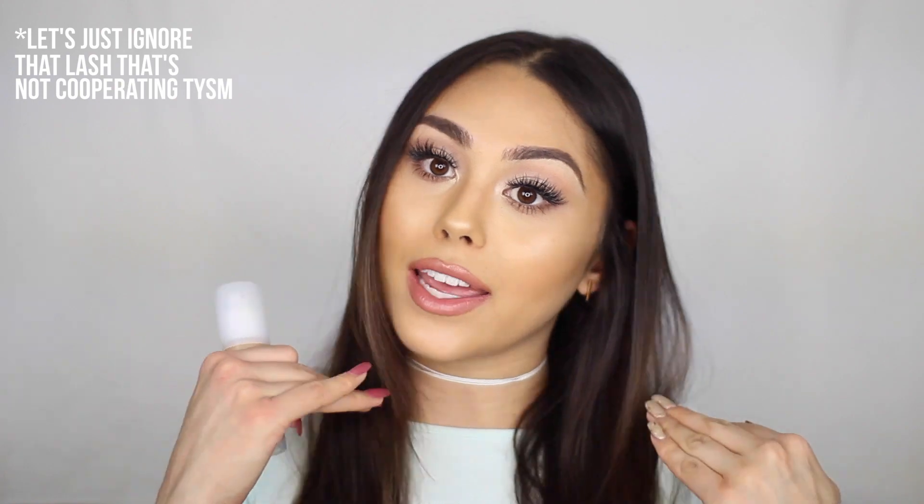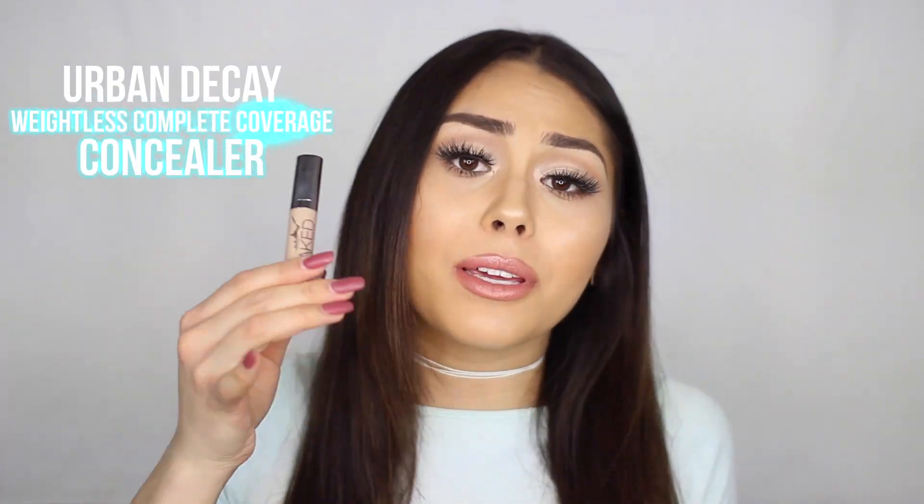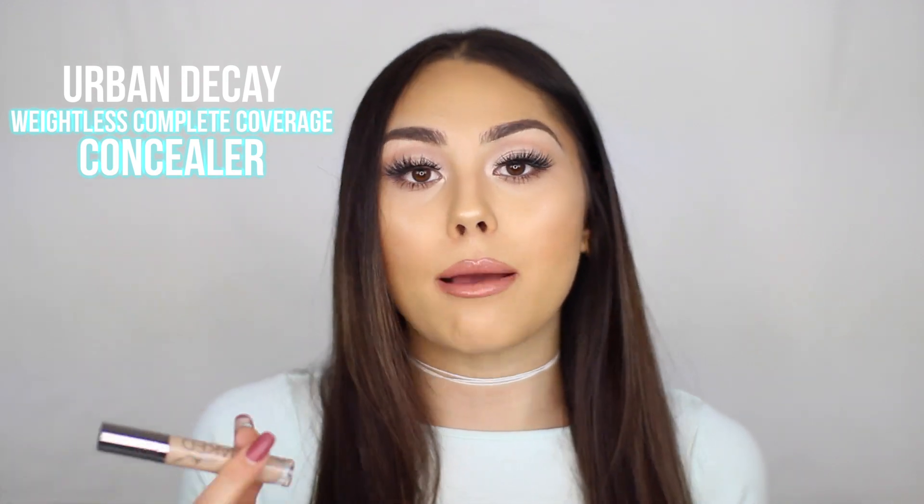I am wearing it today so this is what it looks like. When I'm traveling I always bring my two or three favorite concealers. This is the Urban Decay Naked Weightless Complete Coverage Concealer — I've talked about this a million times. I use it underneath the eyes. It has such a beautiful brightening effect, it's very lightweight, it can be used on its own, and it's great for natural looks. It's such a versatile concealer.